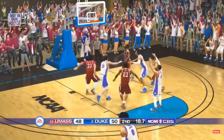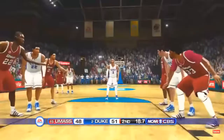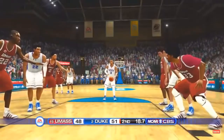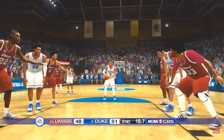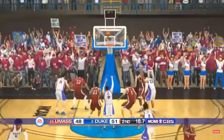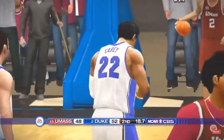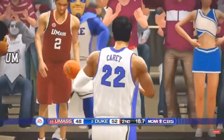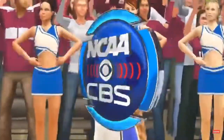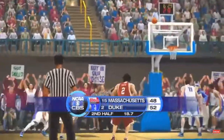Opportunity here to put some points up, Gus. Clock stopping. Makes it. We've got a timeout. More CBS Sports coverage of the NCAA right after this.